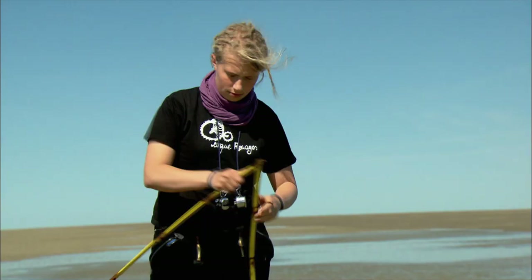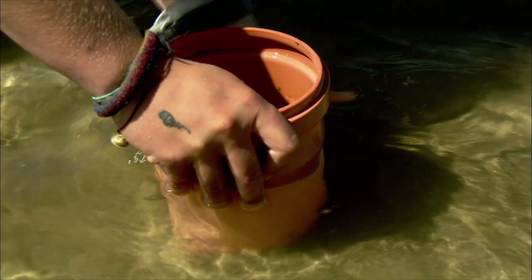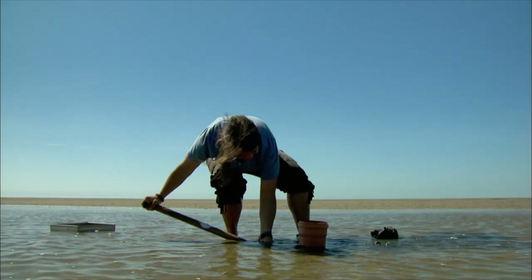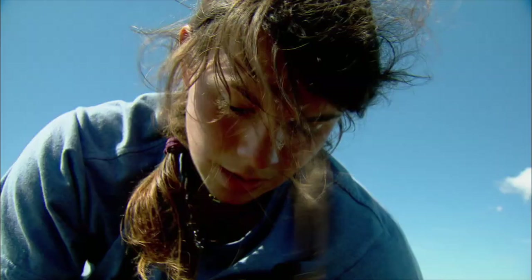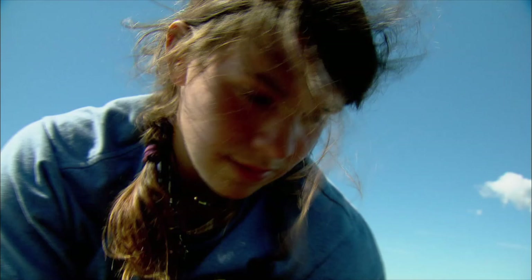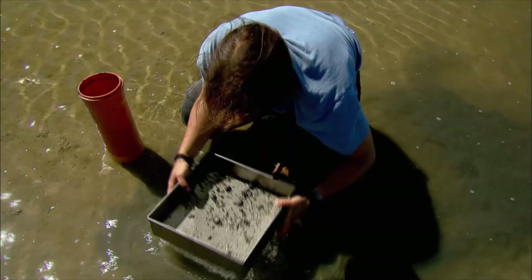Every 50 meters, we put down a grid that's one square meter in size. We put the tubes into the ground to take samples, sift it, and count the organisms we find. This has been done for years — the data allows us to see how the ecosystem here is developing. A magical world appears from murky silt: crabs, worms and shellfish. Everything must be recorded meticulously.